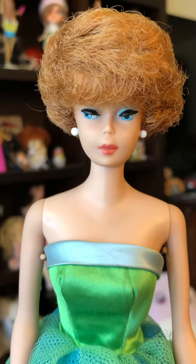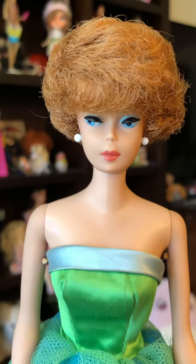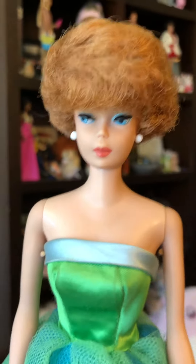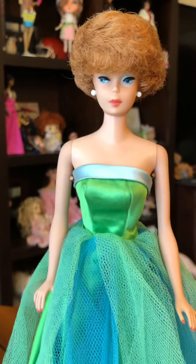Hi everybody, I'm Paula and I wanted to show you this bubble cut today. Oh my goodness, she is so beautiful. I am guessing that she is from 1962, maybe a little earlier.